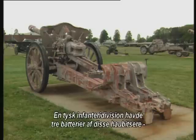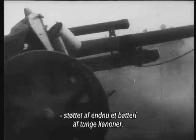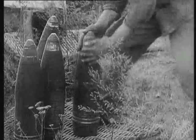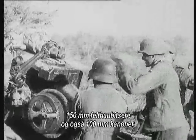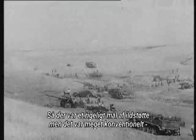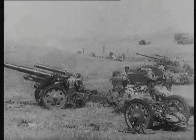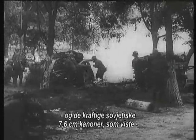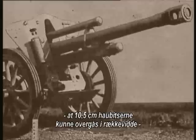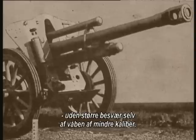A German infantry division could rely on three batteries of 105 mm field howitzers, supported by another battery of heavier guns — 150 mm field howitzers and also 100 mm guns. So, a fair degree of fire support, but very conventional in its general make-up and organisation. But as the war went on, more modern opponents in the shape of the British 25-pounder, or 8.5 cm weapon, and the deceptively powerful Soviet 7.6 cm guns showed that the 10.5 cm Howitzers could be outranged without undue difficulty, even by smaller caliber weapons.